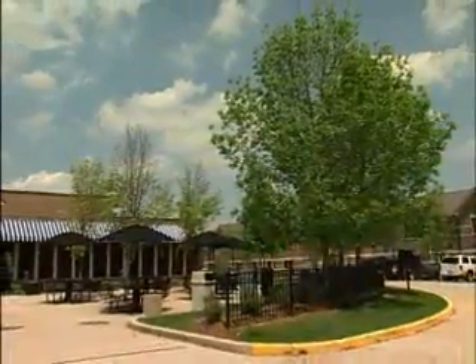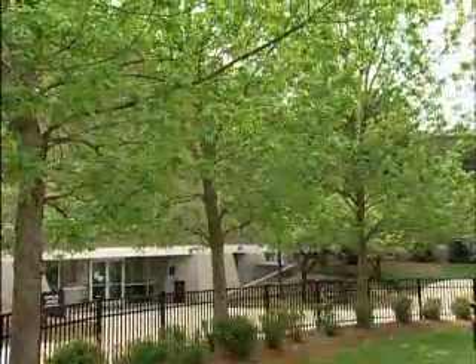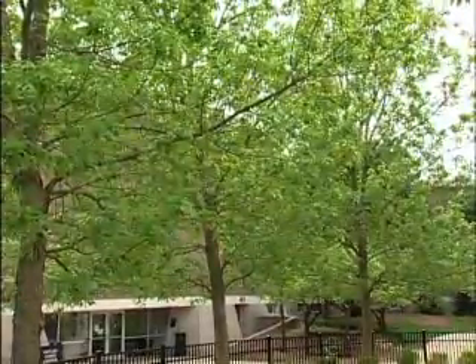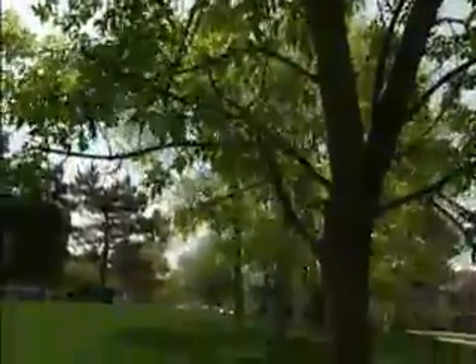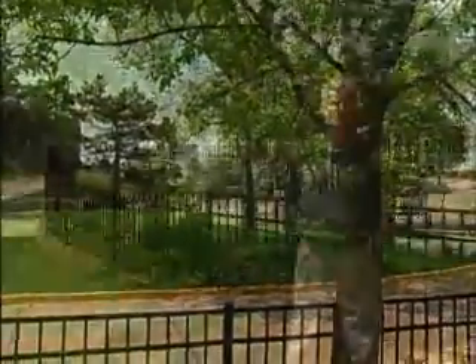Grand Valley State University, located just west of Grand Rapids, Michigan, boasts picturesque views of beautiful, healthy, well-maintained trees. But now, this national award-winning landscape is seriously threatened by the dreaded emerald ash borer, which the arborists at West Michigan Tree Services are working diligently to keep in check.